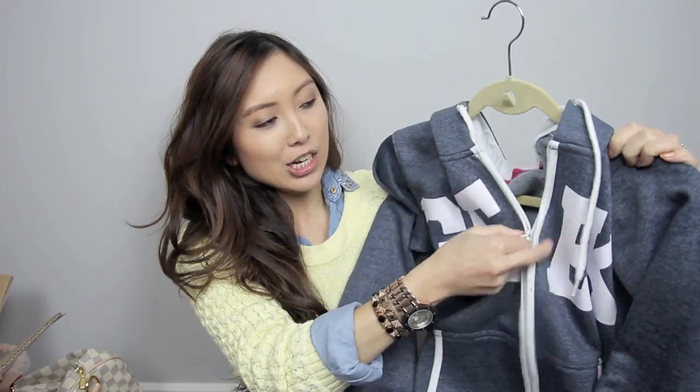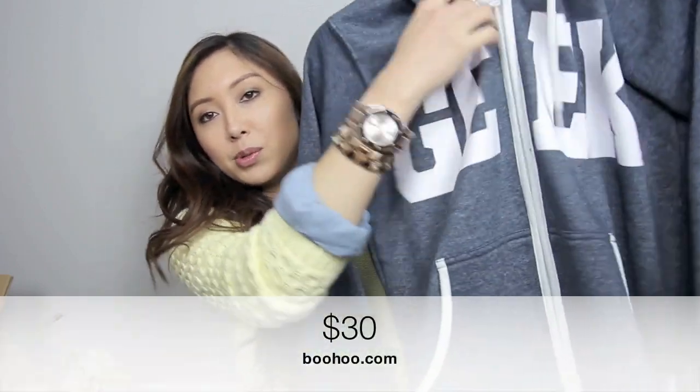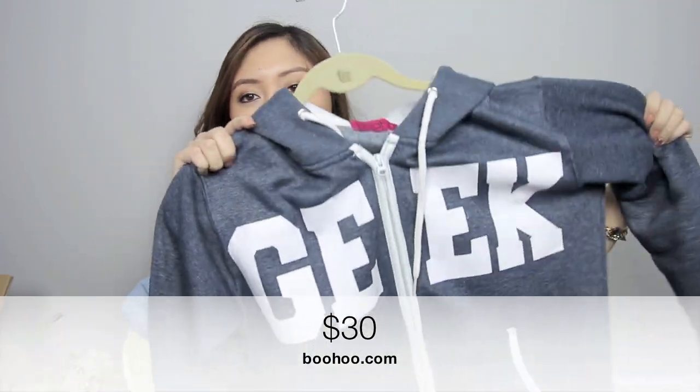The first one is from Boohoo.com and I got this onesie because I decided to jump on that bandwagon and get a onesie because it just looks so damn comfortable. So I got this geek one, which I really, really love. It is so comfortable — it's got sort of like a fleece lining. This isn't a size small but it is super duper long for me. It's like a harem onesie for me because the crotch sits so low. But it doesn't really matter because you're only wearing it to be comfortable when you're walking around the house. Phil was really jealous when he saw it and now he wants his own.